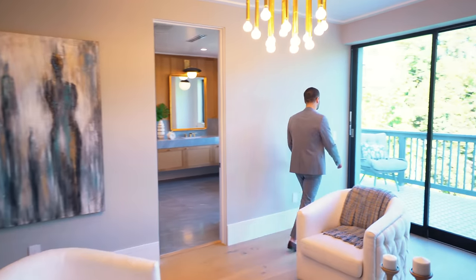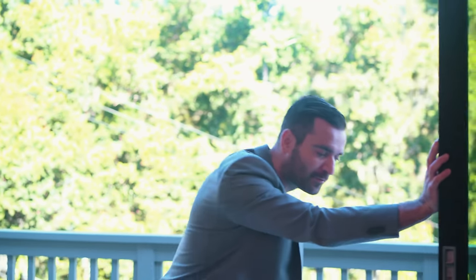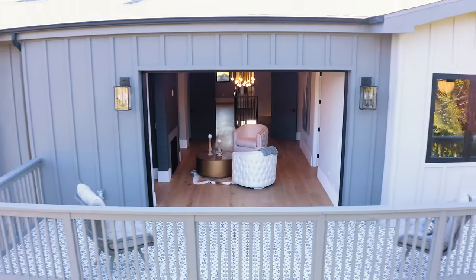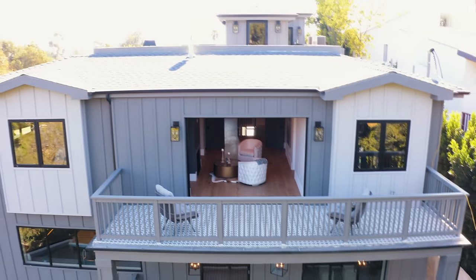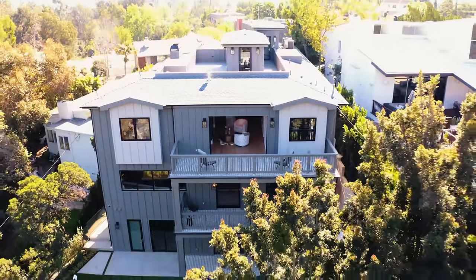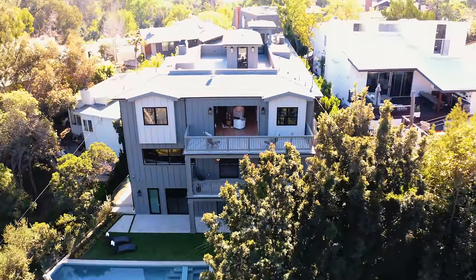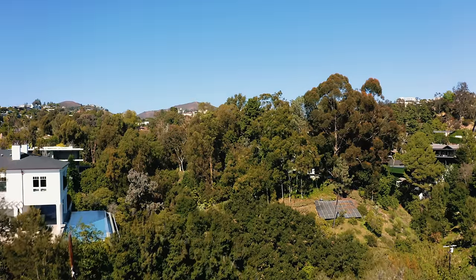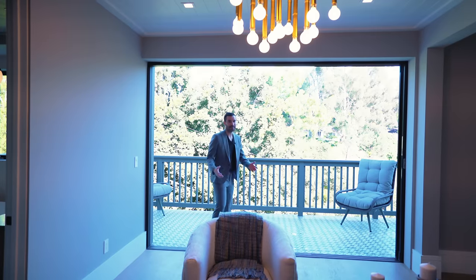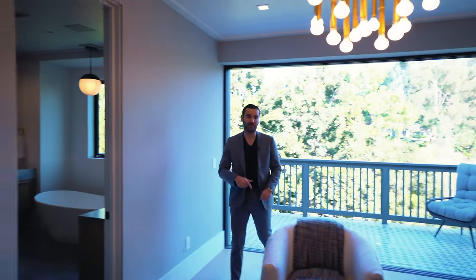I'm going to open up these pocket doors so we can take a look at the master bedroom balcony. These doors pocket into the wall. This whole section is fully private to the master bedroom, which I thought was really cool. It's a little bit smaller compared to the balcony below, but the same cement tile design continues on this level. You get incredible views — you can look down to your pool area from here, and again in Brentwood you're looking towards this beautiful peaceful view.